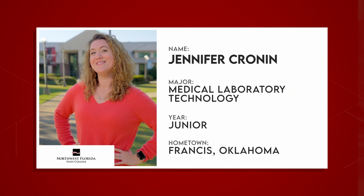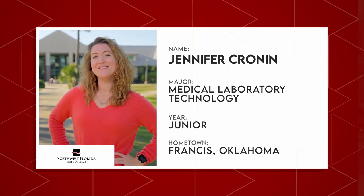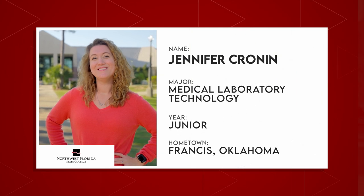It's time to meet Jennifer, a junior in the NWFSC Medical Laboratory Technology Program, also known as MLT. Let's head over to the MLT lab at the Fort Walton Beach campus, where she'll tell us all about how she got started.